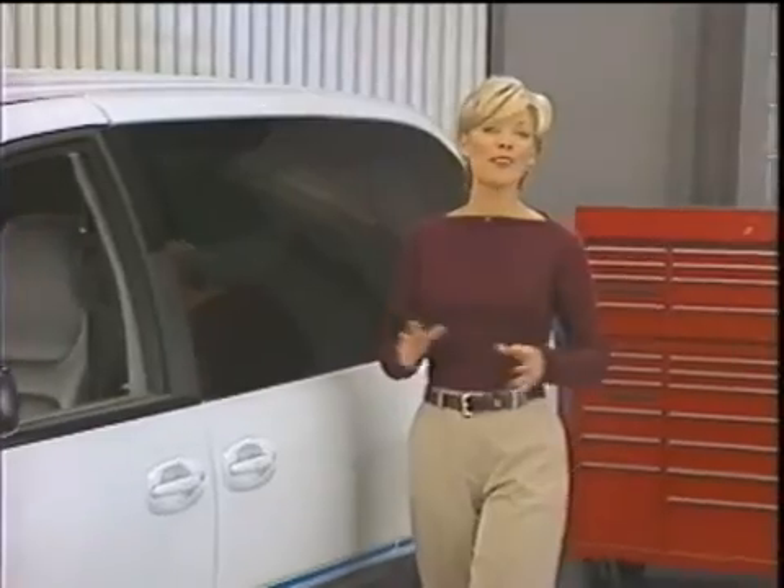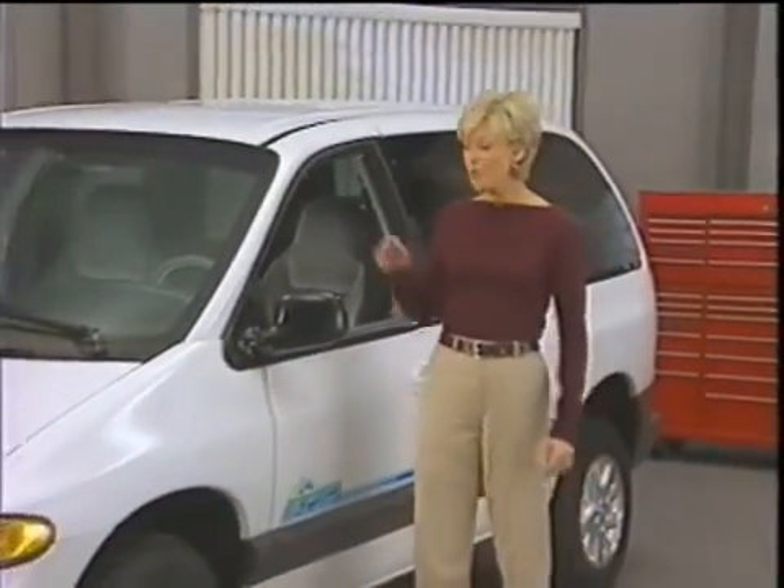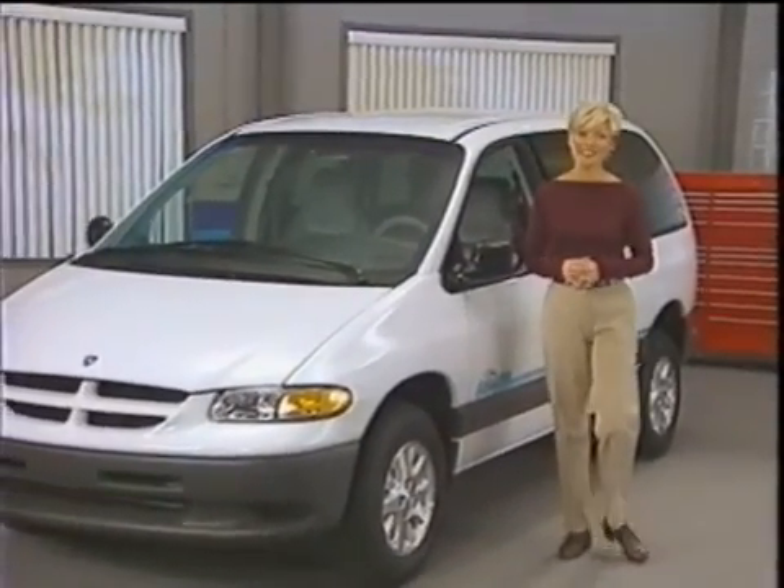DaimlerChrysler is proud to offer the Epic as an alternative transportation resource and as a research tool for the effectiveness of these vehicles. We hope you enjoy driving it.